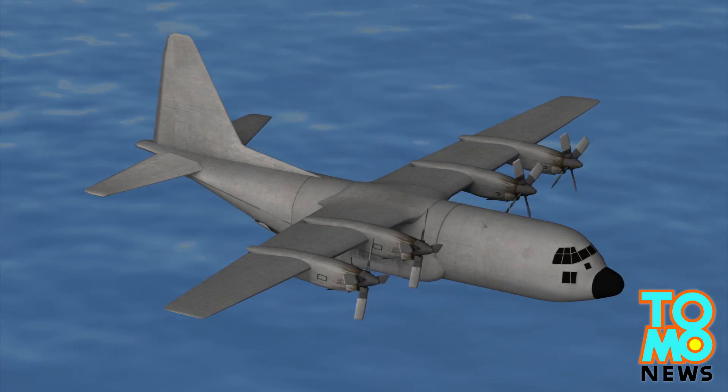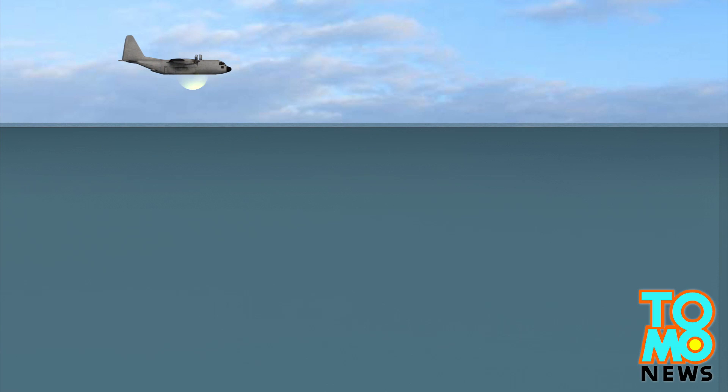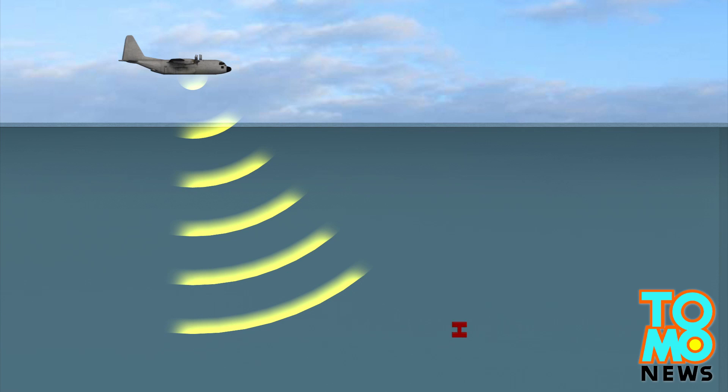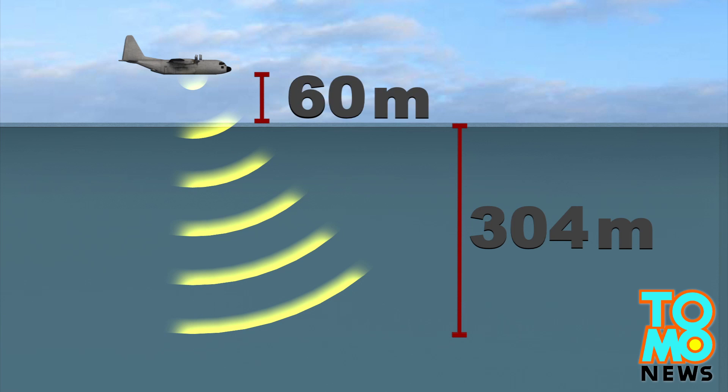A number of P-3 Orion aircraft have also been deployed in the search. This aircraft can remain in the air for up to 16 hours and can detect sound 304 meters below the water's surface while flying just 60 meters above the water.